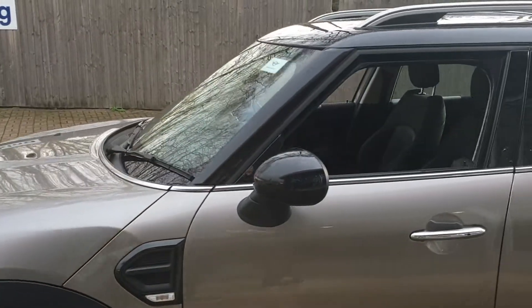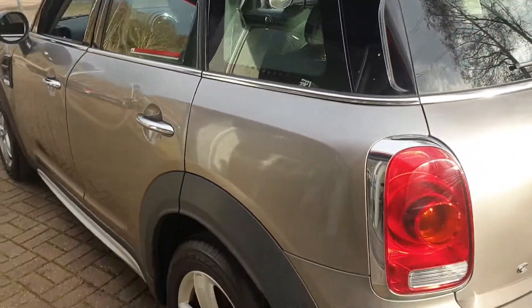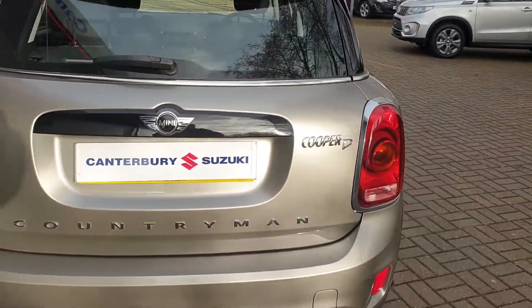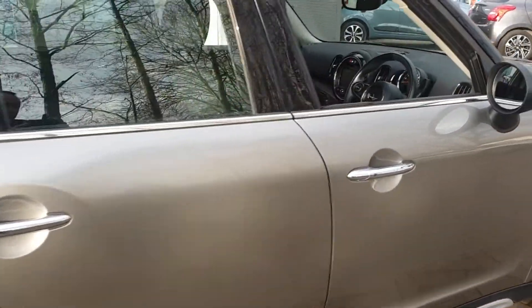It has alloys, colour coded mirrors, also electric mirrors, rear parking sensors, comes with heated seats, built-in sat nav, and DAB stereo.